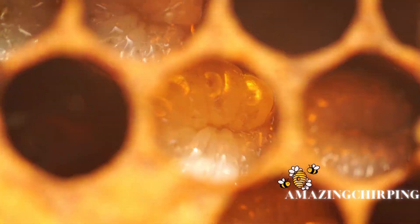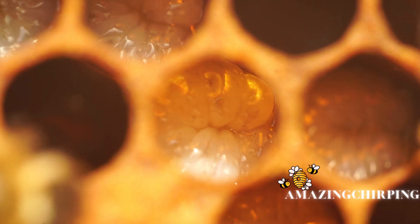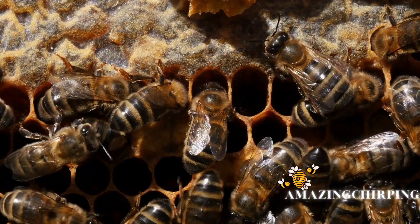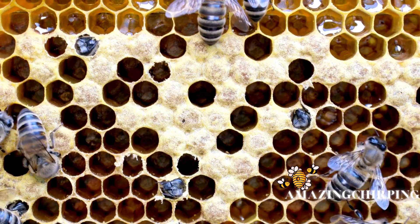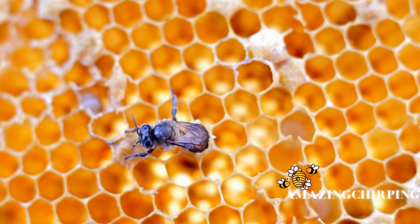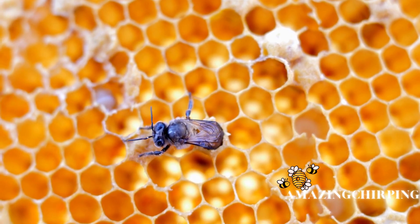The life cycle of a honeybee consists of several stages: egg, larva, pupa, and adult. After the queen lays an egg in a cell, it hatches into a larva, and worker bees feed it royal jelly. Gradually, the larva transforms into a pupa, during which it undergoes metamorphosis. Finally, an adult bee emerges from the cell.